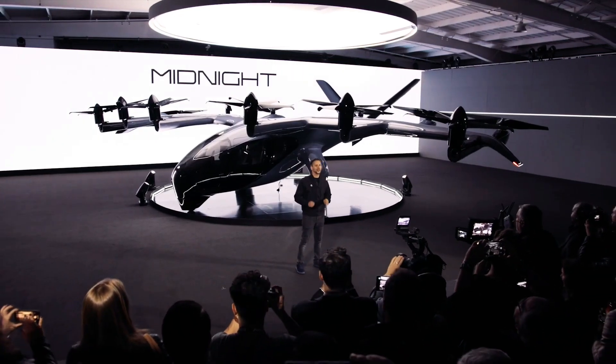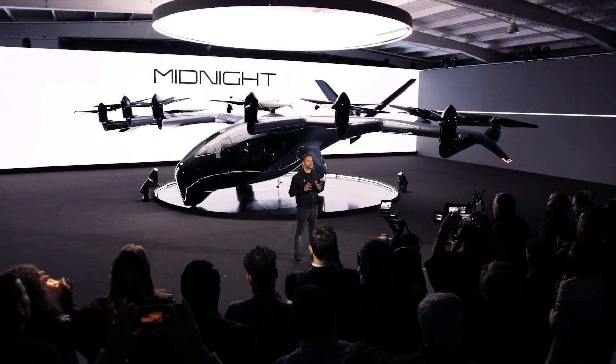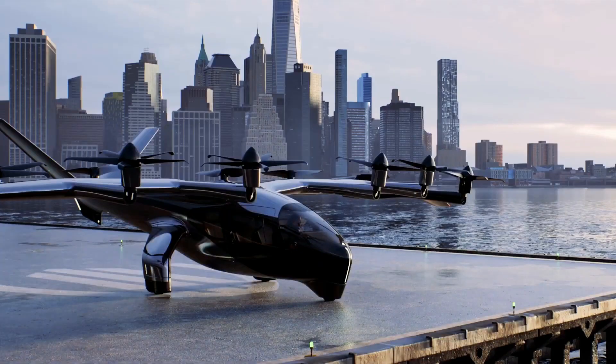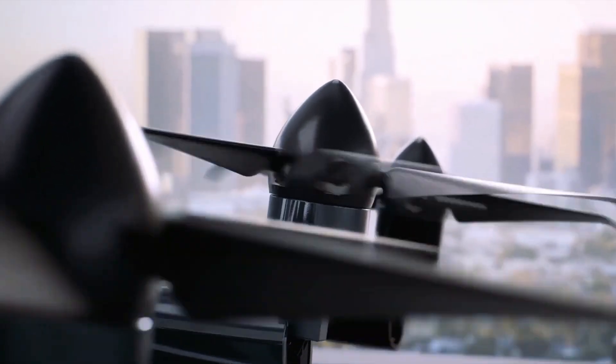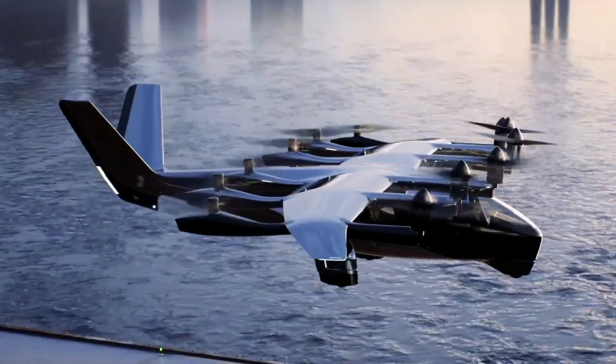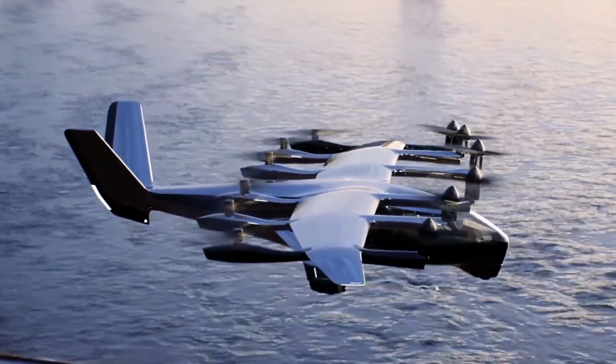It's capable of top speeds up to 150 miles per hour and can fly as far as 100 miles on a charge, although Archer is very much positioning this machine as a crosstown proposition. It's optimized to handle two back-to-back 20-mile trips per 10 minutes on a fast charger.